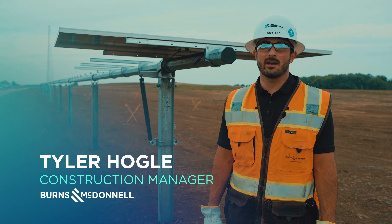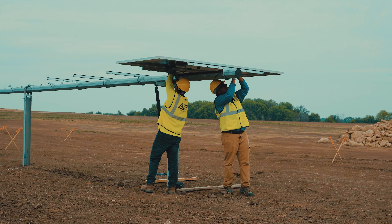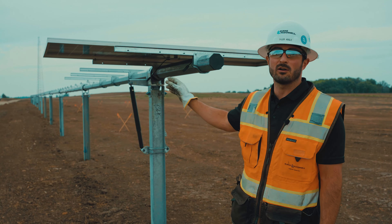Hi, I'm Tyler Hogel. I'm the construction manager for the Beaver Dam Solar Project. Behind me is the remnants of the first panel setting event that took place a few hours ago. This is what we call a golden row.